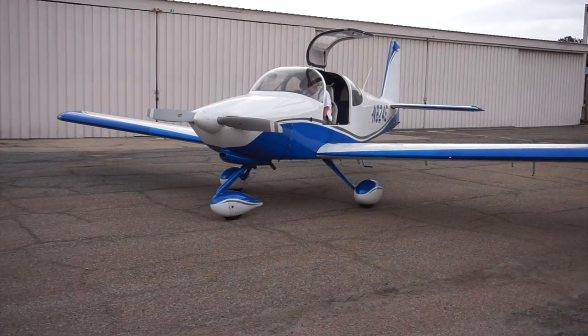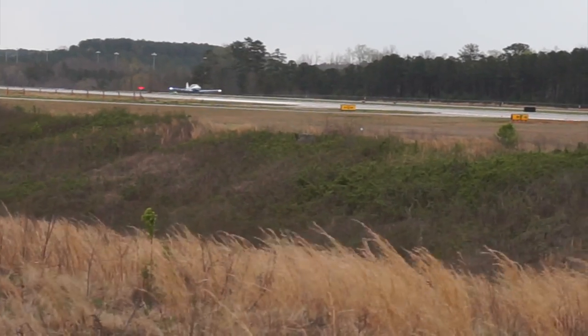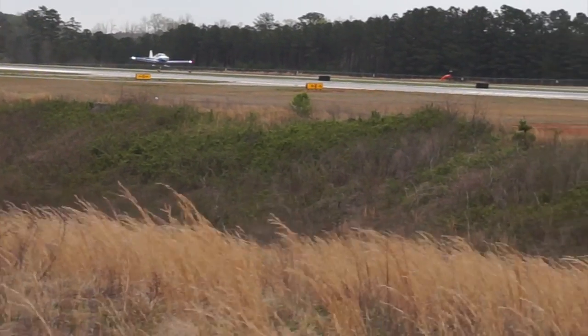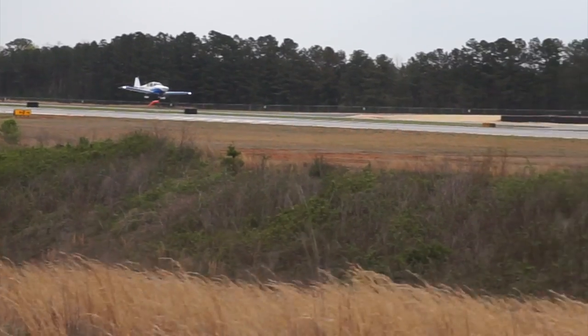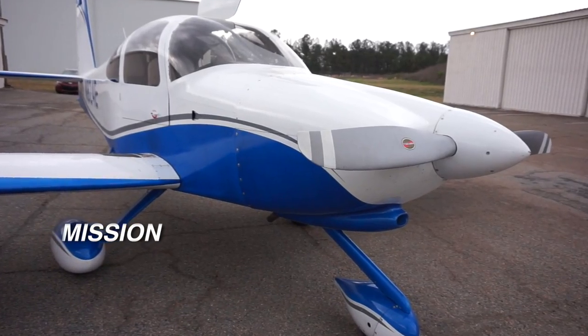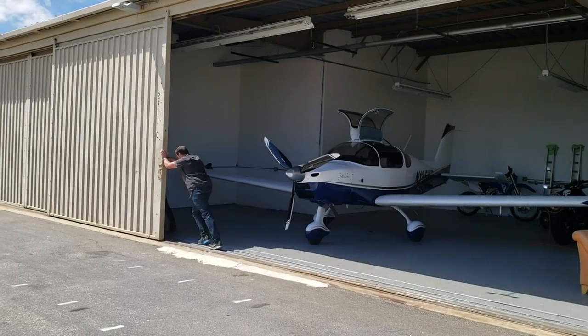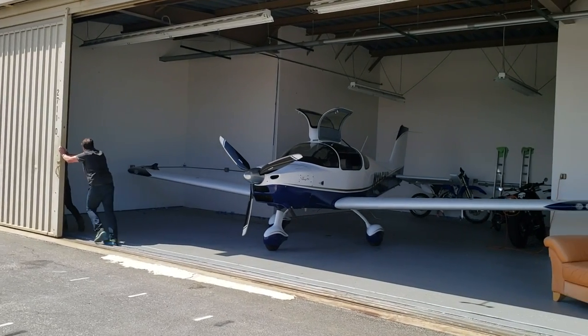For this video we'll use the same categories: your mission, design, comfort level, performance, and the cost to own either of these airplanes. Let's consider the mission first. Any airplane that you're going to own or fly, your mission has to come first, and both these airplanes are marketed as true cross-country airplanes.